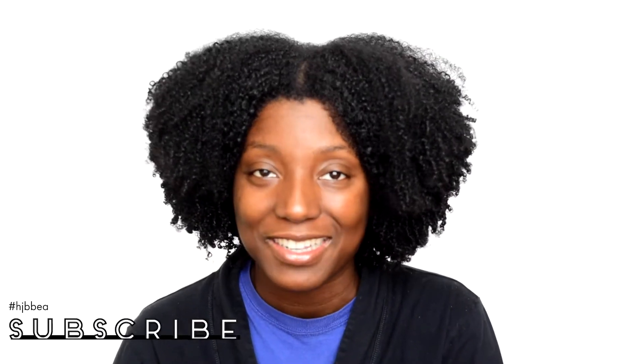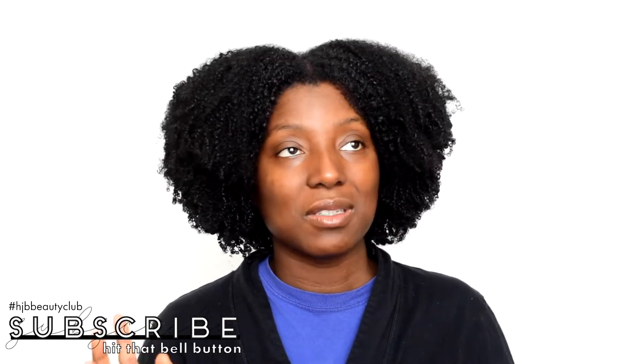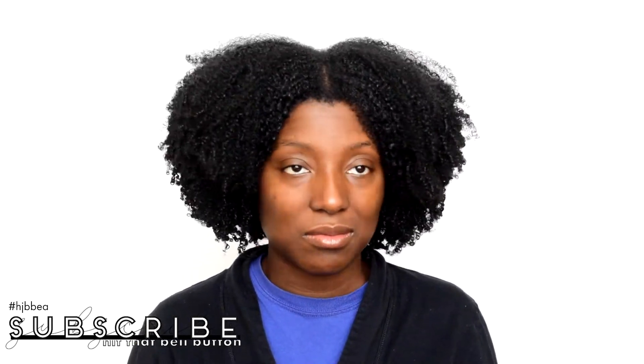As per usual, since I'm back, you should subscribe and join the beauty club. Make sure to hit that bell button to get notifications. YouTube gives you so many hoops to jump through — just be part of the club, part of the fam, join us.